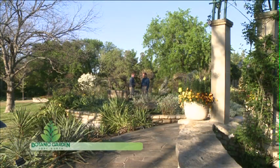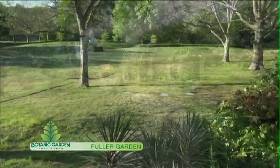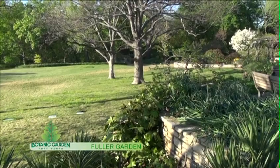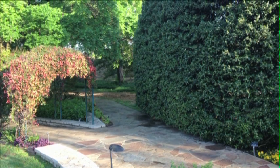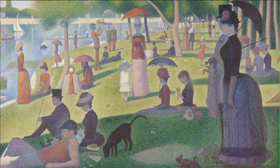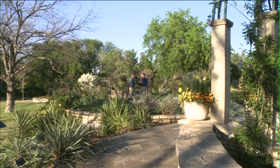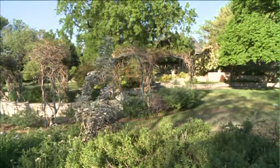Our first stop on the garden tour is the Fuller Garden. This is a 3.25-acre strolling garden dedicated to Adelaide Polk Fuller, a woman of Fort Worth. The garden is supposed to look like an impressionistic painting — it combines light splashes of color and lots of shapes to give you the effect of a painting. At the same time, it mimics the journey we take through life: childhood, the prime of adulthood, and the end of life when we have a chance to sit and look back.